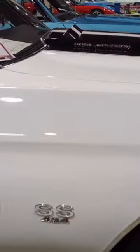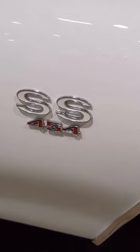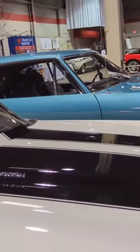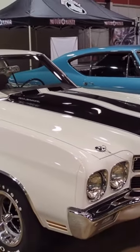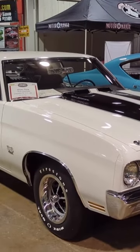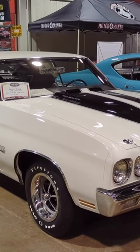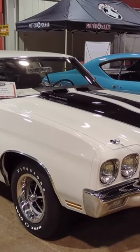This one is recessed. Here's your SS454 callout on the fender. This is a cowl hood. The stripe package came with the cowl hood, or the cowl hood came with the stripe package, depending on which side of the fence you're reading it from.